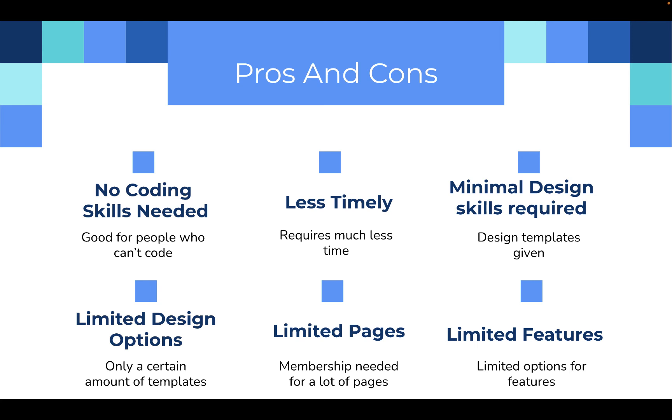Now the cons of website builders. You have very limited design options because you can only pick from so many templates. You also have a limited number of pages — on most website builders, once you reach a certain amount of pages you'll have to pay to get more. You also have limited features to use with your website, which again means less customization.